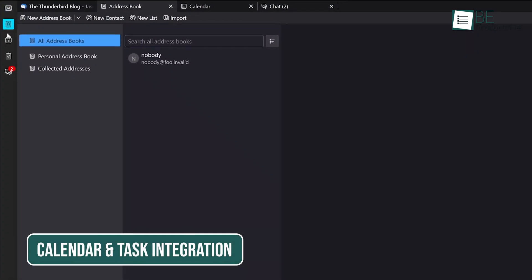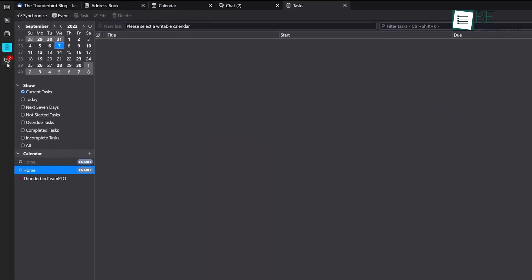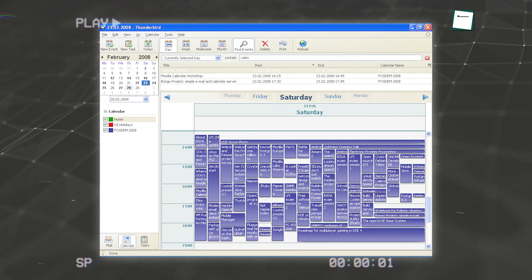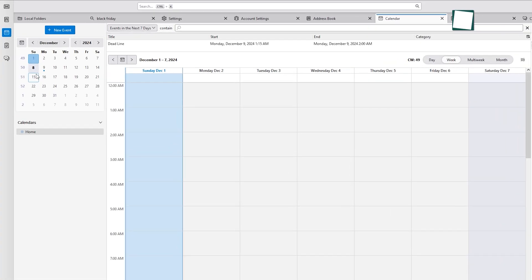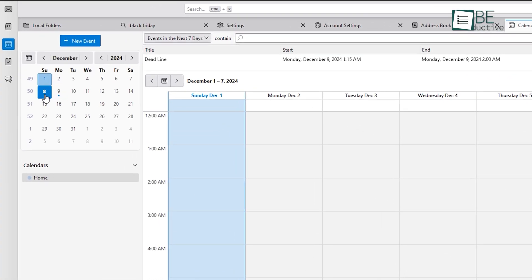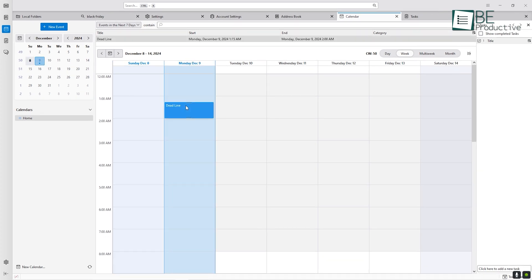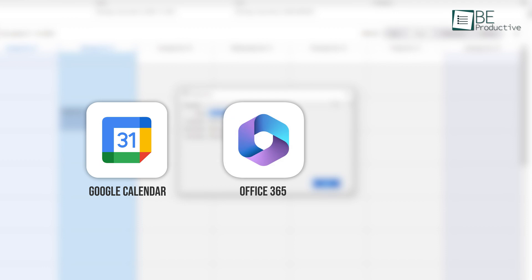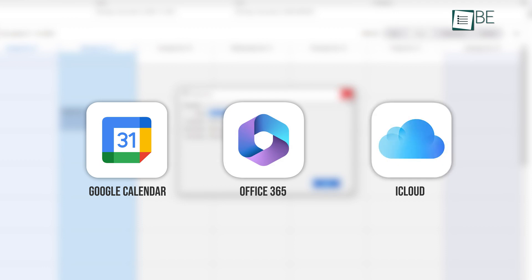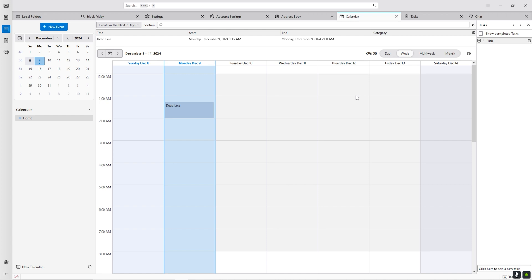One of Thunderbird's most underrated features has always been its integration of calendars and tasks. In earlier versions, these tools felt like afterthoughts — useful, but not fully realized. The latest iteration brings them to the forefront with significant upgrades that make them indispensable. The calendar now syncs smoothly with popular services like Google Calendar, Office 365, and iCloud, ensuring that all your events and appointments are always up to date.